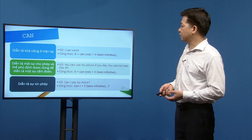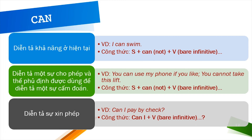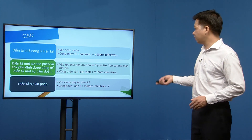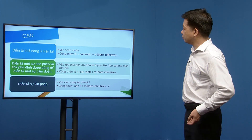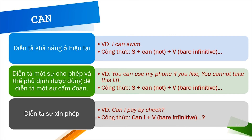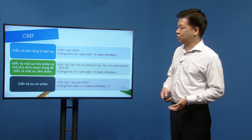Can cũng diễn tả sự cho phép, và ở dạng phủ định diễn tả sự cấm đoán. Ví dụ: 'You can use my phone if you like.' / 'You cannot take this lift.' Can dùng để xin phép: 'Can I pay by check?' Công thức xin phép: Can/May I + bare infinitive.